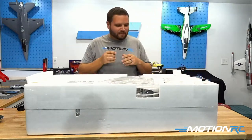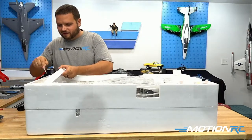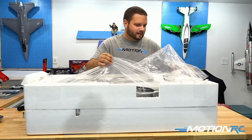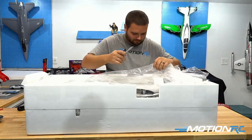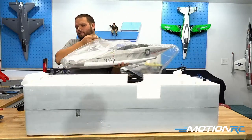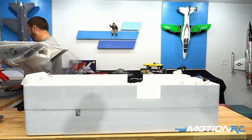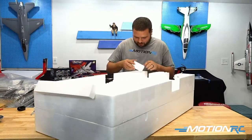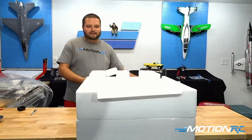Oh man, I forget how big this airplane is! Let me get the main fuselage out. There's the main fuselage — I'm going to set this off to the side and get the rest of the stuff out of the white box. Spin it around and check all the little crevices on this airplane. It looks like there are quite a few parts and pieces to go along with this one.